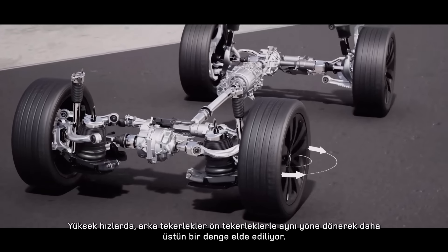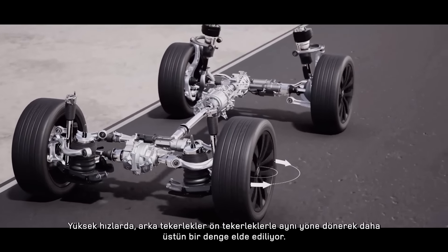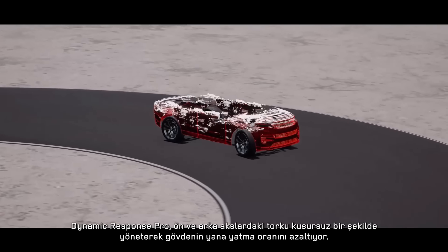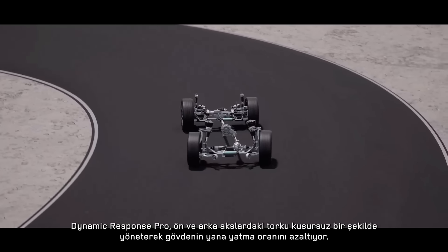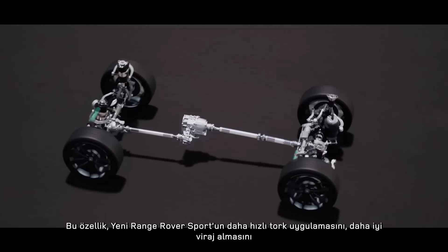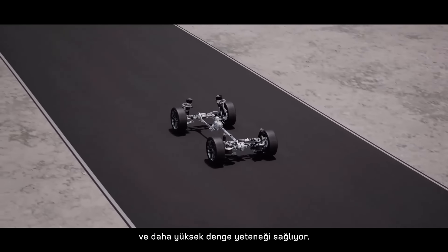At high speeds, it delivers enhanced stability by turning in the same direction as the front wheels. Dynamic Response Pro reduces body roll by seamlessly managing torque across front and rear axles. In Range Rover Sport, its higher, faster torque application means flatter cornering and greater stability at speed.